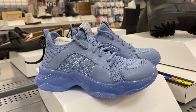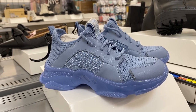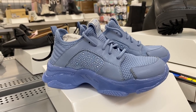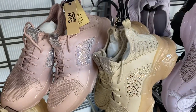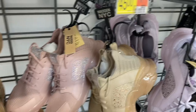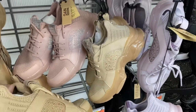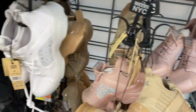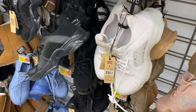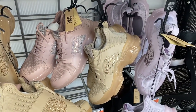The Madden NYC rhinestone tennis shoes come in beige, blue, black, and pink. They're $35. There's also a white colorway. I already showed you the pink one but here's the beige — it might be the same style actually. So adorable — let's go see what else there is.